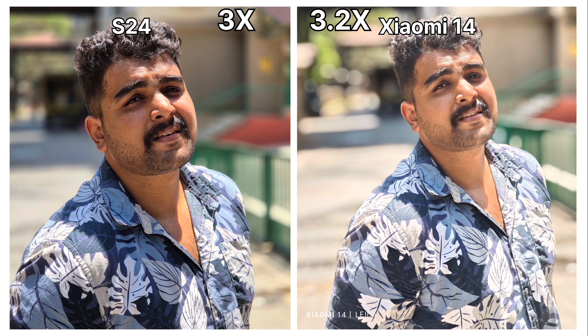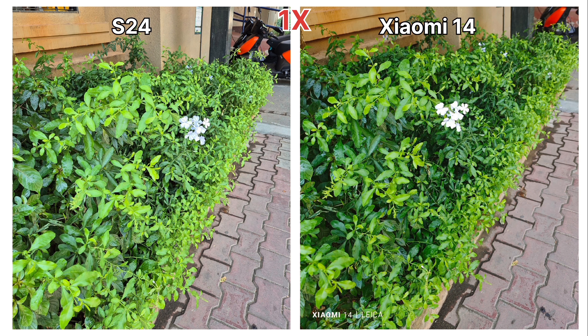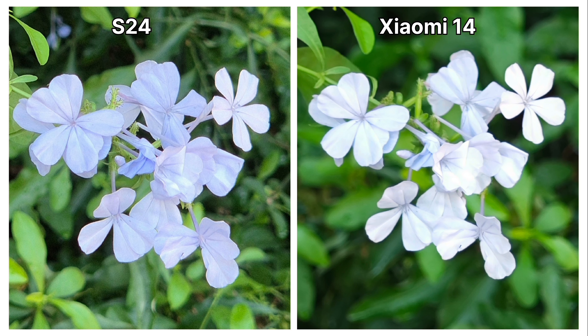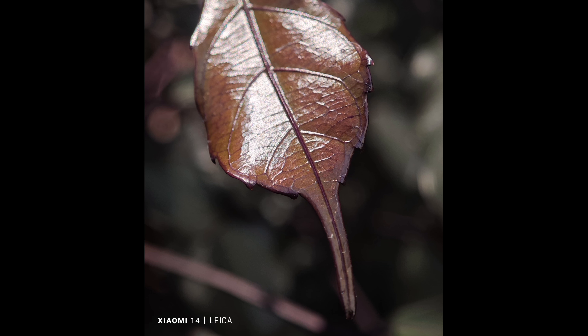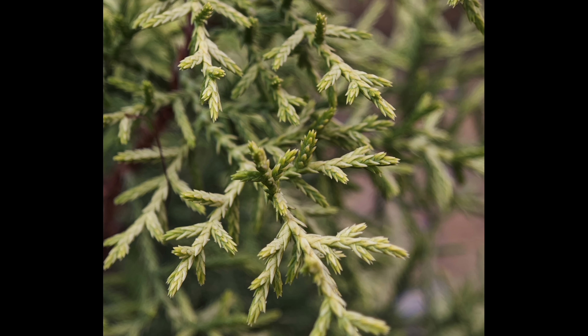When it comes to camera, both devices perform excellently, though both have their small flaws. For a complete camera review, check the dedicated videos linked in the description. S24's daytime images have slightly better detail, better color accuracy, and better HDR performance. Human images taken from the S24 also have slightly better detail compared to Xiaomi 14, whether from the front camera or the rear cameras.